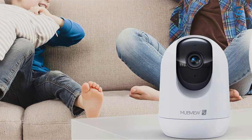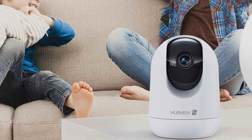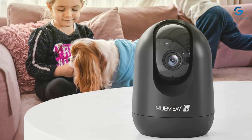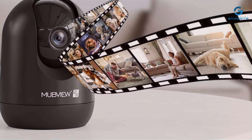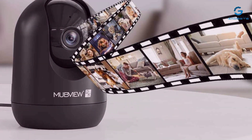But where the Mubview truly shines is in its usability. Setting up this camera is a breeze, thanks to its intuitive controls and user-friendly app. And with customizable motion detection alerts, you can rest easy knowing you'll be notified of any suspicious activity in real time. In terms of features, the Mubview offers everything you need and more — from two-way audio communication to optional cloud storage — giving you the tools to keep your property safe and secure 24/7.